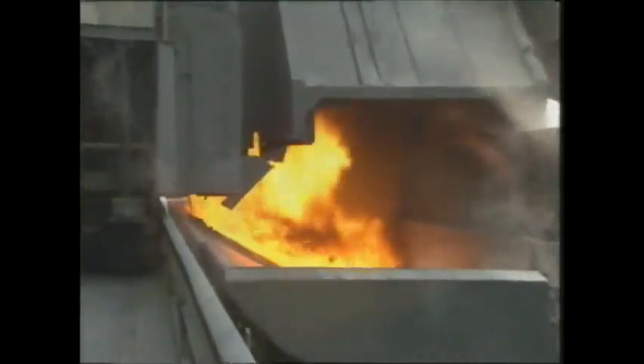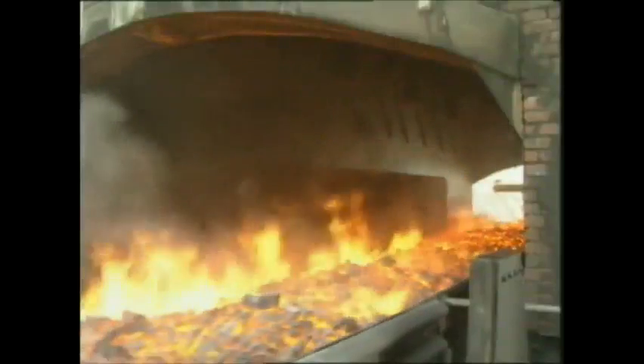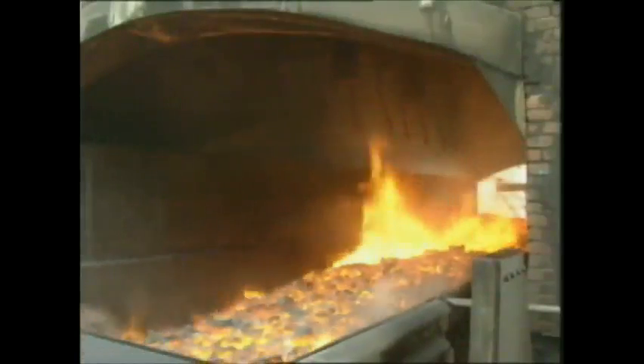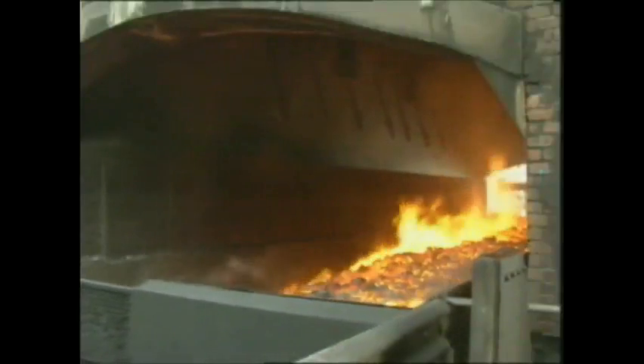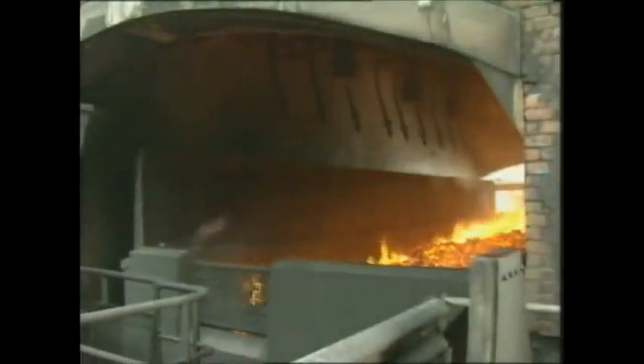Removed from the furnace, the metallurgical coke is guided through a quenching station. After cooling, it will be screened into large size coke, termed lump coke, later to be used in the blast furnace, and small coke breeze, to be used in the sintering process.